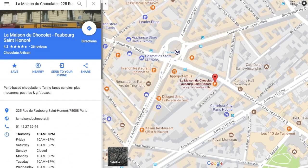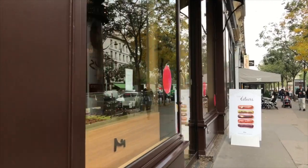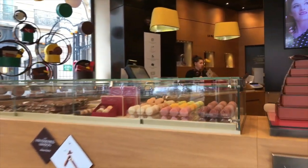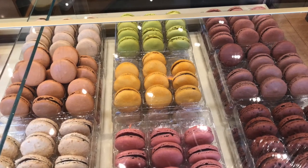Just down from the Arc de Triomphe is a must for any chocolate lover — La Maison du Chocolat — which also happens to have some delicious macarons, especially the chocolate ones. I've just been to La Maison du Chocolat. They are one of the few macaron places that do their macarons in a French recipe. What's the difference between the French, Swiss, and Italian recipes for macaron making?